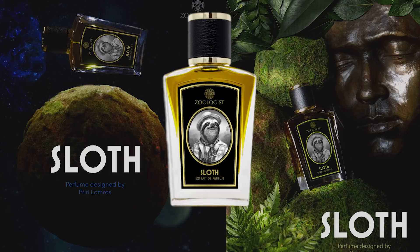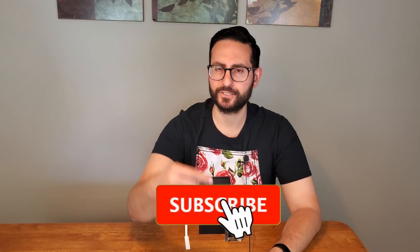My final verdict for this fragrance: it's another solid addition to the Zoologist lineup. Victor Wong and Prim Lomros did a fantastic job composing this fragrance. Thank you all so much for tuning in — that was my review of Sloth by Zoologist. If you own or have tried this fragrance, please let me know what you think in the comments below. If you're new to this channel and took something of value from this video, please support the channel by subscribing and enabling notifications by clicking the bell icon. Thanks again for watching. Love you all. See you next time.